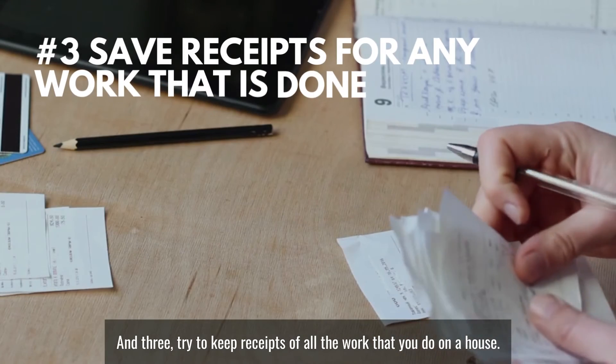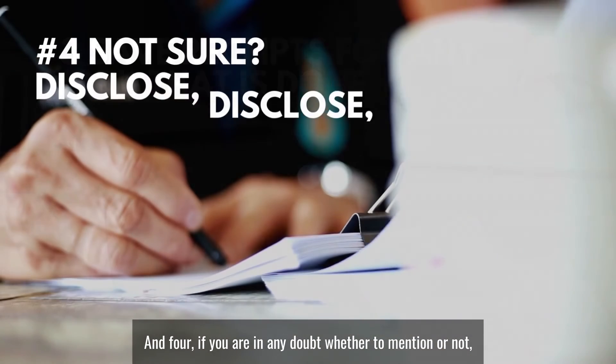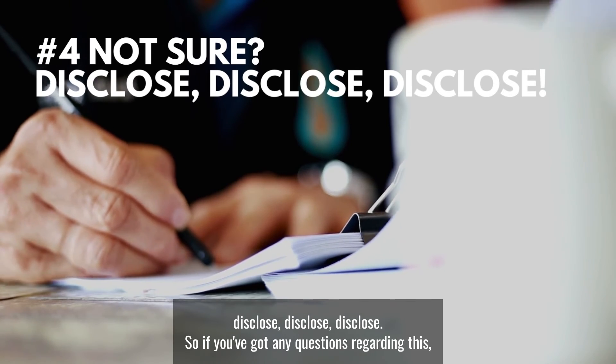And number three: try to keep receipts of all the work that you do on a house. And number four: if you are in any doubt whether to mention something or not — disclose, disclose, disclose.